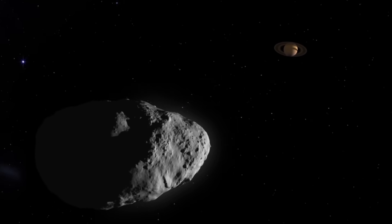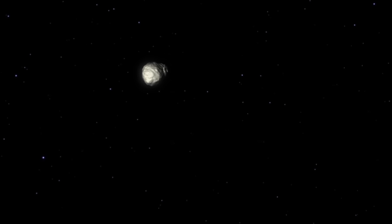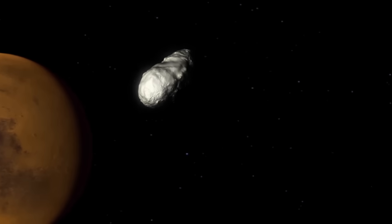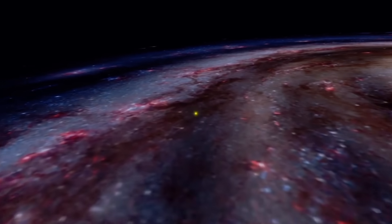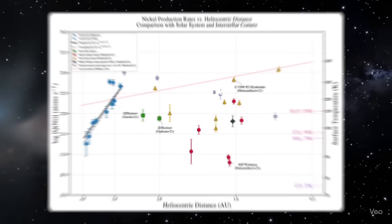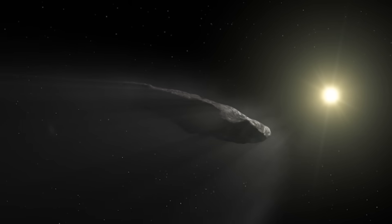That means this object may have been wandering through the galaxy for billions of years before our sun and planets even formed. During this incredibly long journey, it may have passed through supernova remnants and interstellar clouds in different regions of the galaxy, gradually collecting or being coated with a wide variety of materials — which could explain why its chemistry looks so strange compared to normal comets in our solar system.